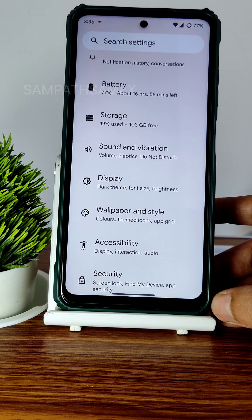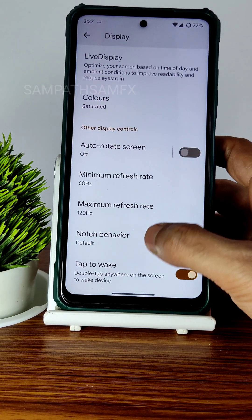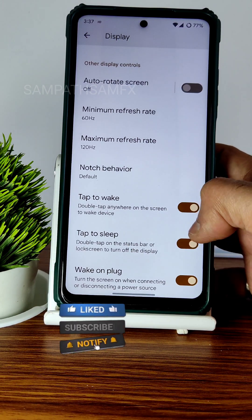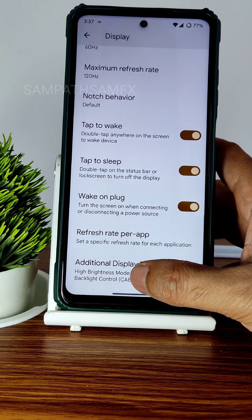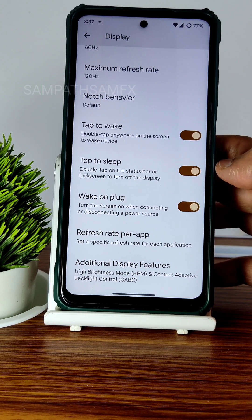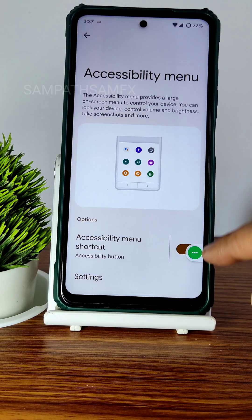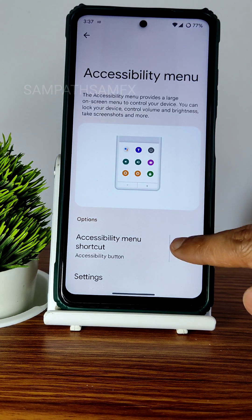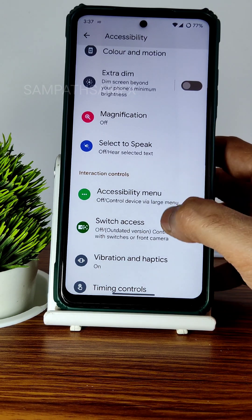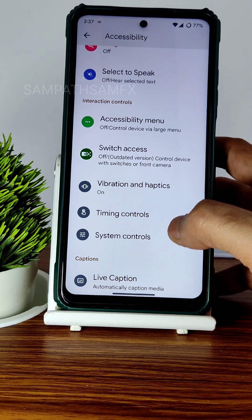Display settings include four color options, minimum and maximum refresh rate kept to 60/120Hz, notch behavior to hide it, tap to wake and sleep — all working fine. Additional display features: don't enable those during gaming as it causes overheating. The accessibility menu is a handy feature that lets you access options without using physical buttons or dragging the notification panel.